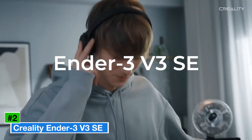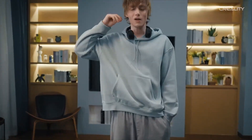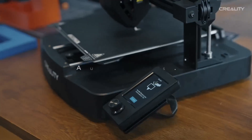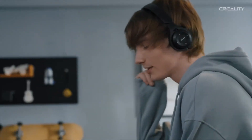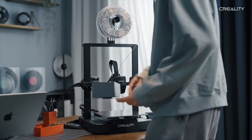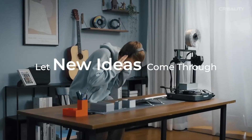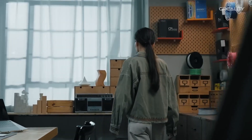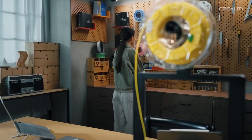Number 2: Creality Ender 3 V3 SE. The Creality Ender 3 V3 SE is a budget-friendly FDM printer, priced at around $218, that brings impressive features to beginners and hobbyists. With a build volume of 220 x 220 x 200 mm, it supports PLA, PETG, TPU, and ABS, offering versatility for various projects. The printer features a direct-drive extruder, auto-bed leveling, and a silent motherboard, ensuring ease of use and reliable prints.